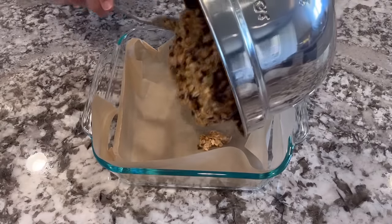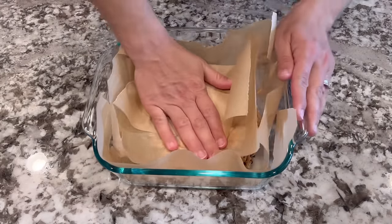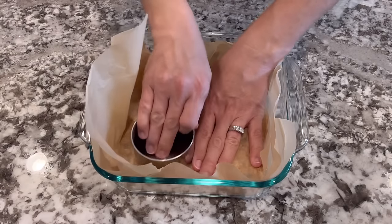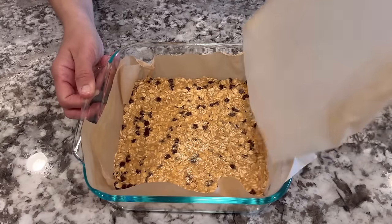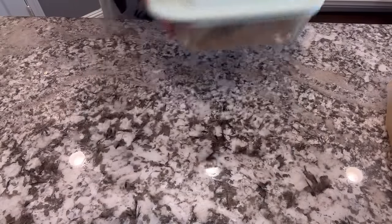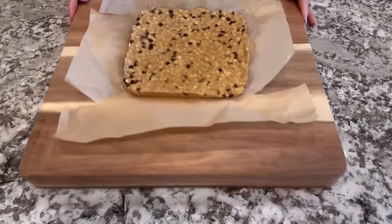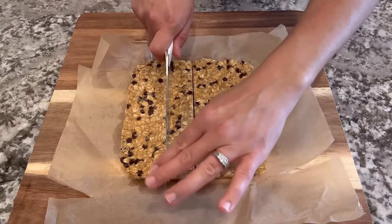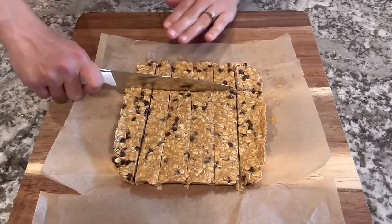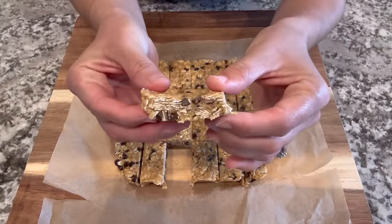I'm going to pour that into a parchment-lined eight-by-eight dish and push it down with another piece of parchment. First I use my hands just to get it started, then the bottom of a measuring cup to really get it pushed down and into the corners. I'll take off the parchment, put a lid on, and put this in the freezer for about an hour. After that, I'll slice it into small square cookies. These are pretty sweet with the amount of honey in them. Half of them were gone within a couple of days.